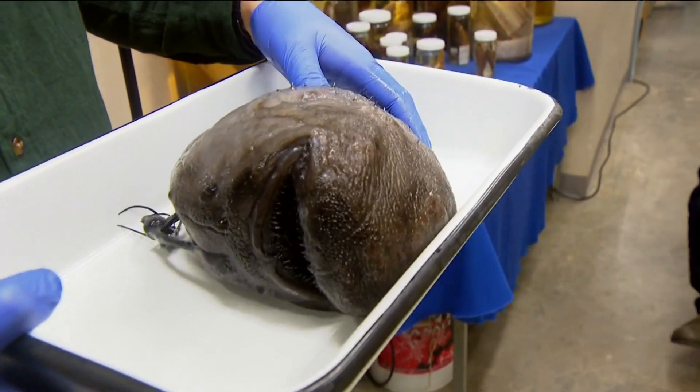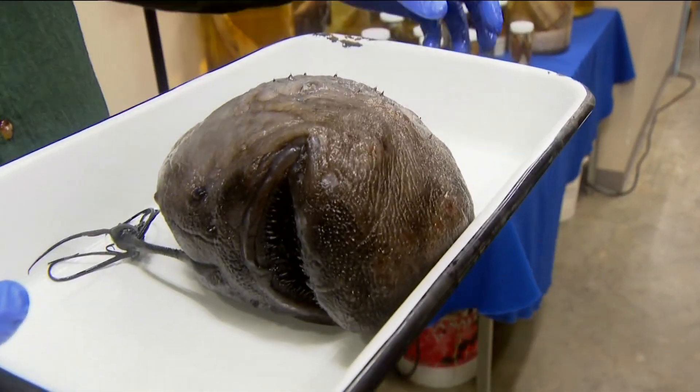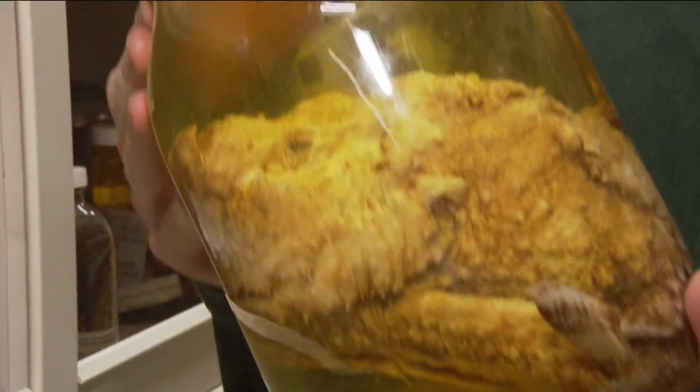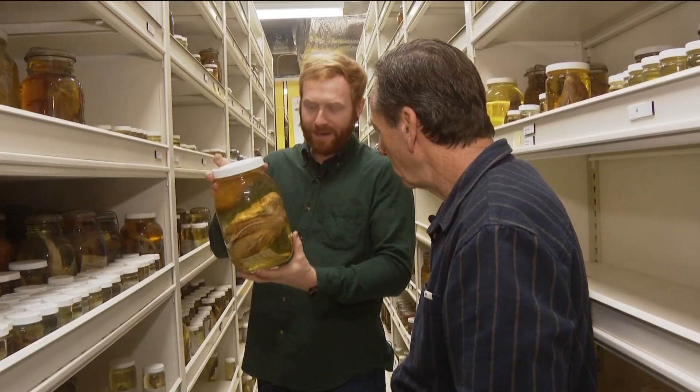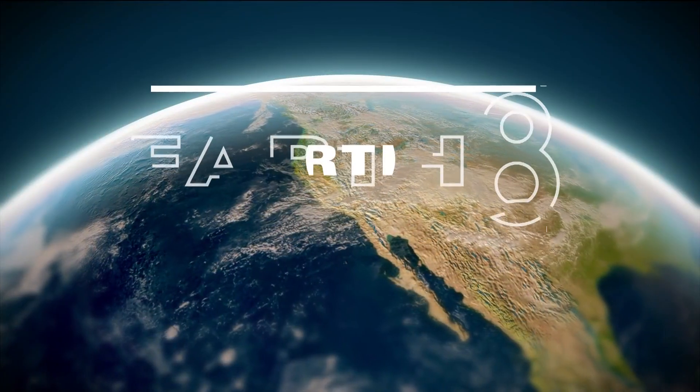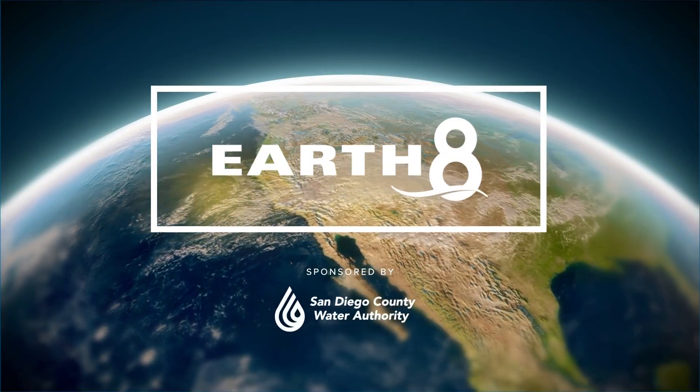From angler fish to possibly extinct species, all are on display in the underwater library at Scripps Institution of Oceanography. The remarkable collection has about two million marine specimens, all preserved in time. Some date back as far as the 1800s. CBS 8's Sean Stiles takes us inside the vast collection in tonight's Earth 8 Report.